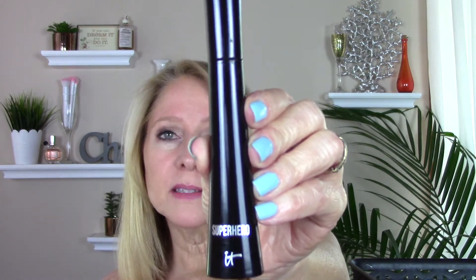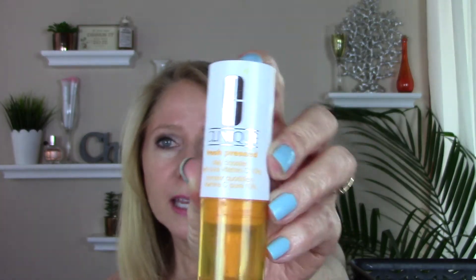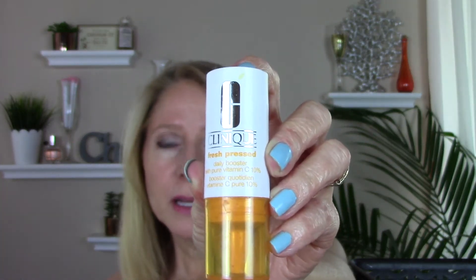Went through a Superhero Mascara from It Cosmetics. This was my favorite for a little while but it got very clumpy and was leaving a lot of fallout, so I prefer the L'Oreal Lash Paradise at this point. Also finished up a Clinique Fresh Pressed Daily Booster Vitamin C Serum. These are great but my very favorite vitamin C is still the Drunk Elephant, so I will not be repurchasing this.